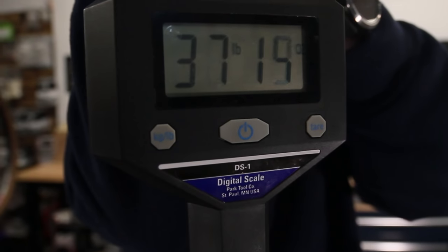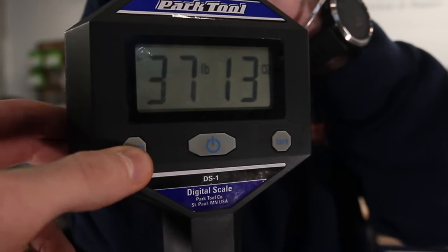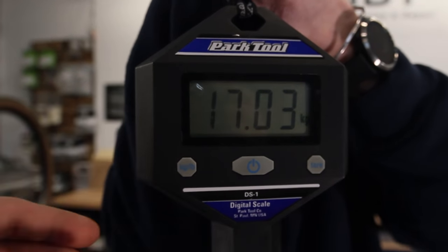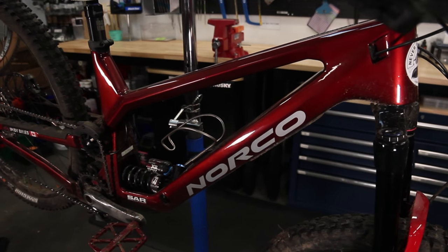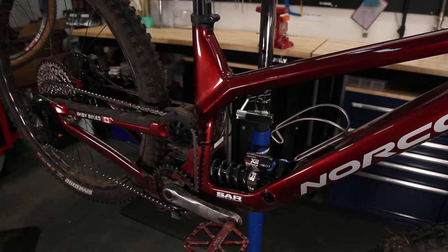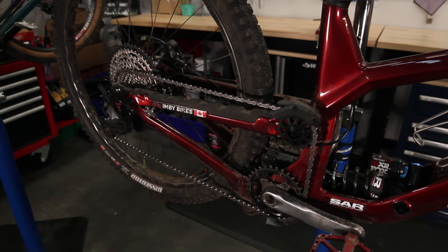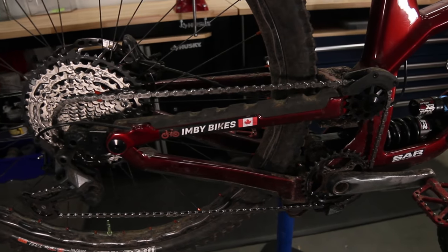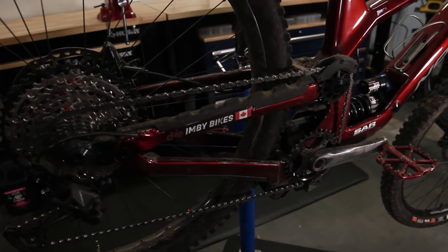This is a really big bike — both literally, in the sense that it weighs almost 38 freedoms, which is around 17 metric freedoms — and it's a really big bike metaphorically, because I spent probably several hundred hours at my day job helping to design this bike with a team of very talented individuals. And it happened to win Pinkbike's Bike of the Year award last year.